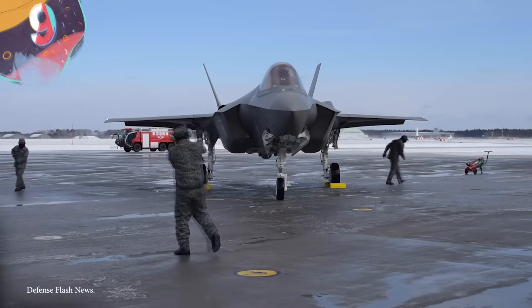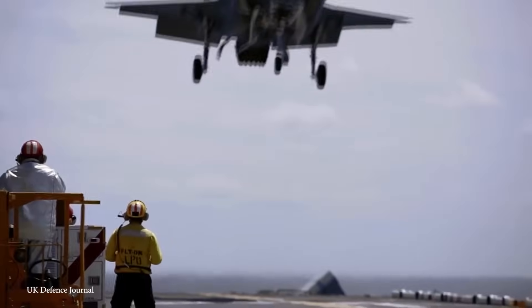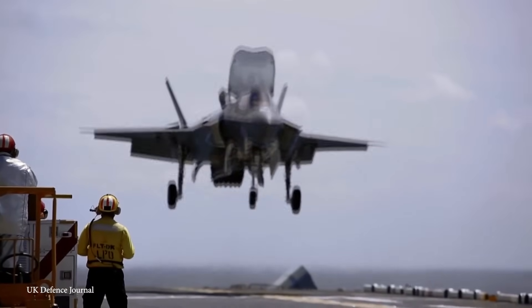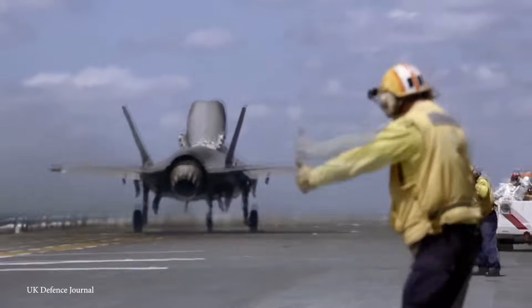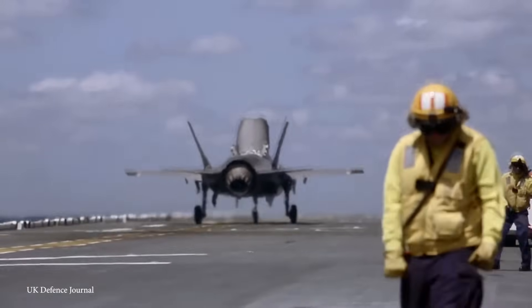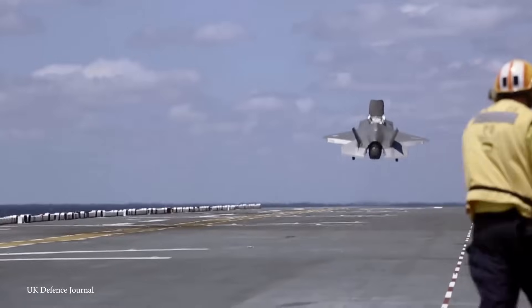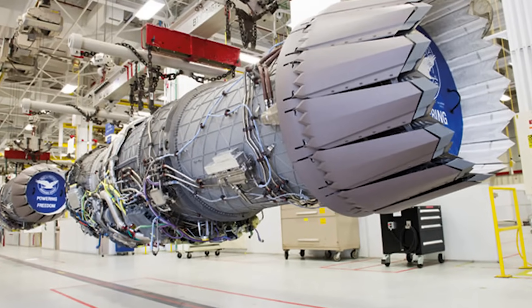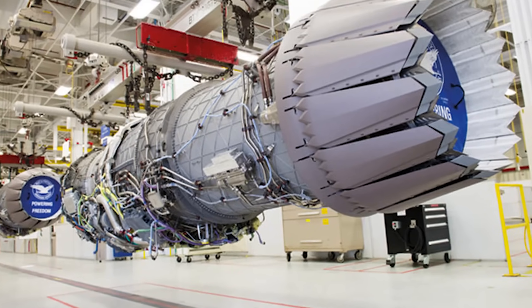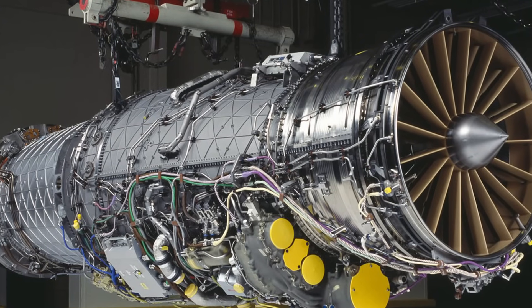Number 9: the F-135 Block 4. The F-135 Block 4 engine is a cutting-edge, high-performance aircraft power plant developed by Pratt & Whitney for the F-35 Lightning II, one of the world's most advanced multi-role fighter aircraft. This fourth-generation variant brings several critical improvements, making it a pivotal component in enhancing the F-35's capabilities. The standout feature of the Block 4 is its substantially increased thrust capability, translating to higher speeds, improved climb rates, and enhanced overall performance.